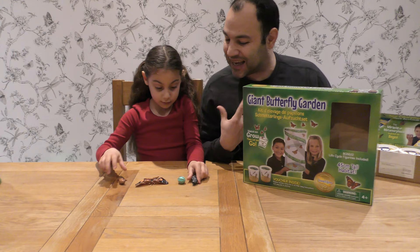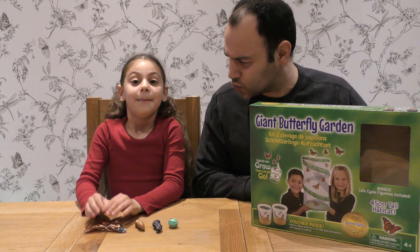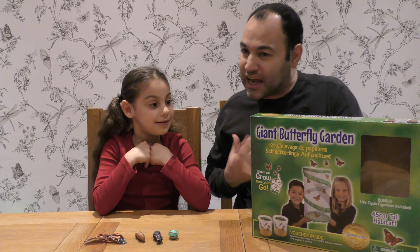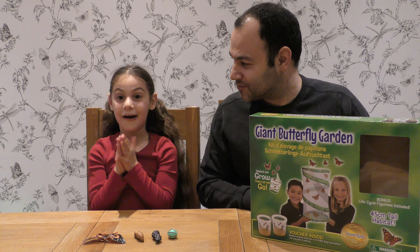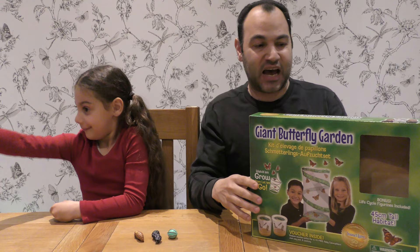And now guys, when we are looking at the life cycle of a butterfly, there's an important part where it goes through a change. Do you know what that change is called? Metamorphosis. Excellent! Do you know any other insects or animals that go through metamorphosis, Jaila? Tadpoles turn into a frog. Fantastic! So, why did we buy this? For us to learn about the life cycle of a butterfly and also to see how the caterpillar turns into that butterfly.